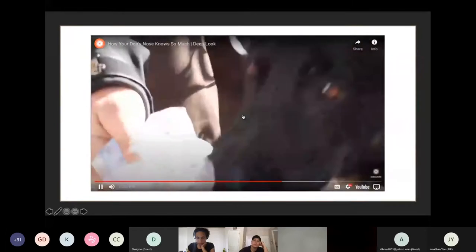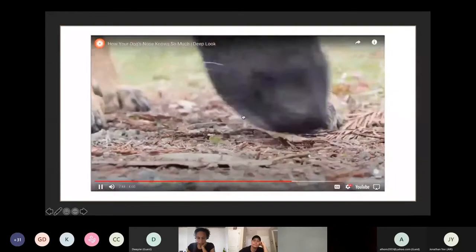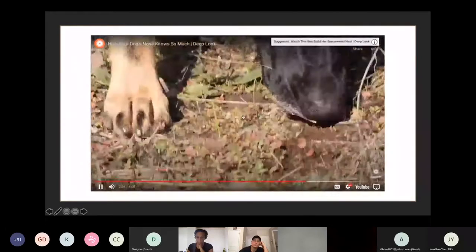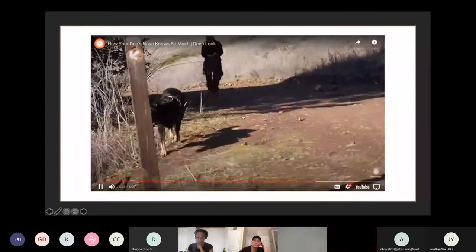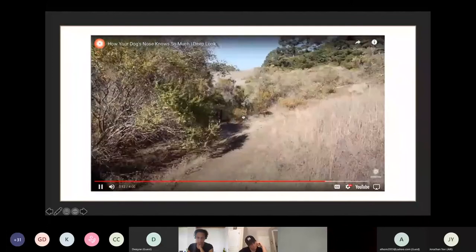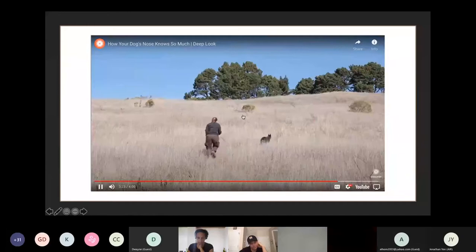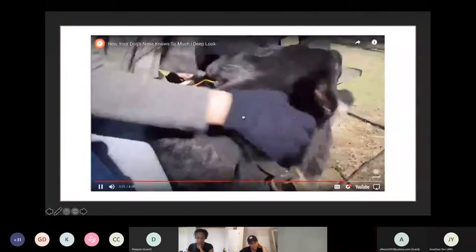First she gets a sample — something the hiker has worn. Then she hits the trail, sniffing about five times per second. Zinka can pick up the tiny amounts of scent, down to the molecules the hiker left behind, that we would never notice. She can easily tell her apart from other humans as she finds her way through the maze of trails, which links her right to the hiker.